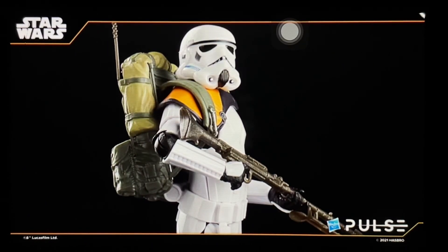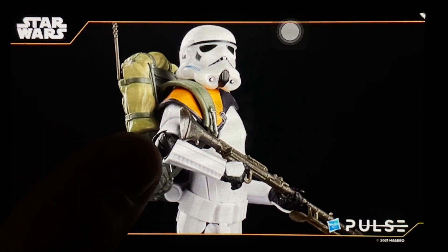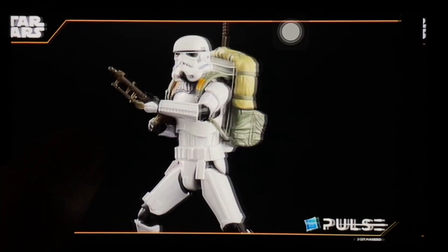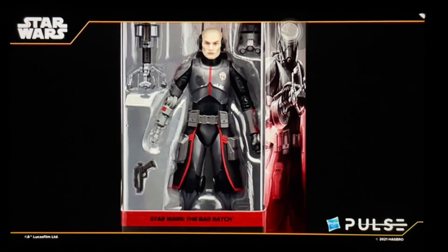His pauldron looks great, but I'm probably going to skip this one. I haven't even gotten the regular Stormtrooper or the Remnant Stormtrooper with the new mold yet, and I'm trying to stay away from troopers right now. It's probably a pass for me — though it does look like an amazing repurpose of the mold. From the Bad Batch we have Echo, and he looks amazing.